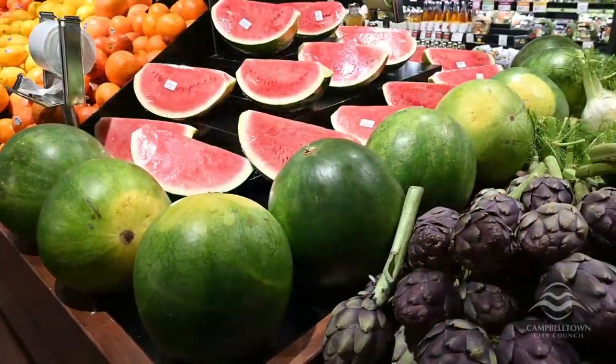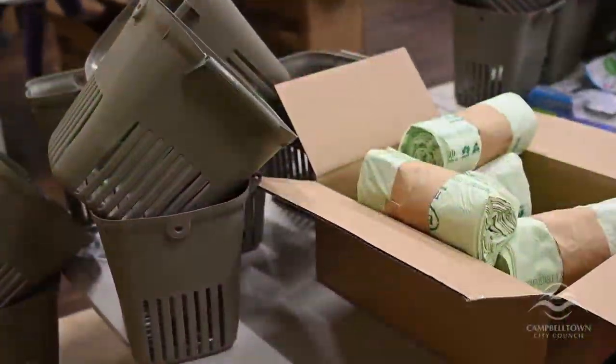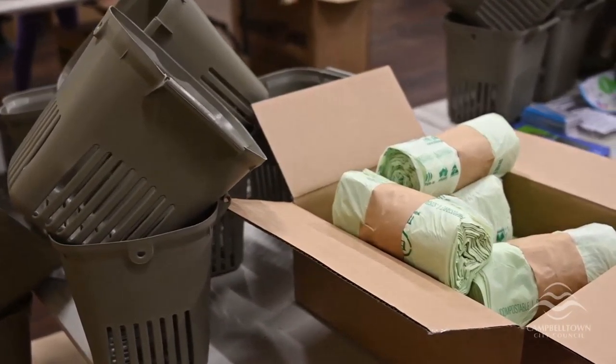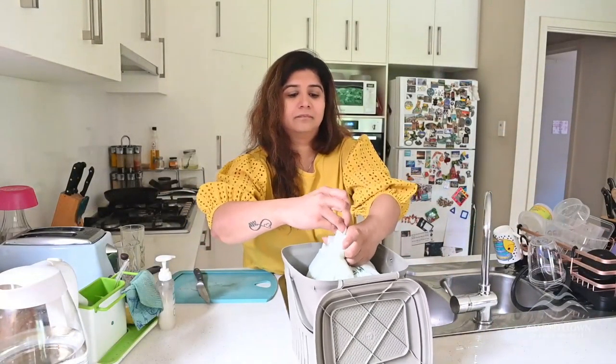On average, food waste makes up about 40% of what we throw away. Residents of Campbelltown Council should now have received a kitchen caddy if you didn't already have one. We're pleased at the number of people that have embraced the new system and helped divert food from landfill.